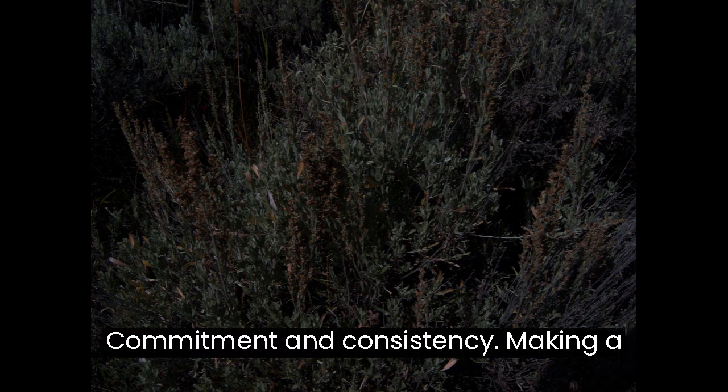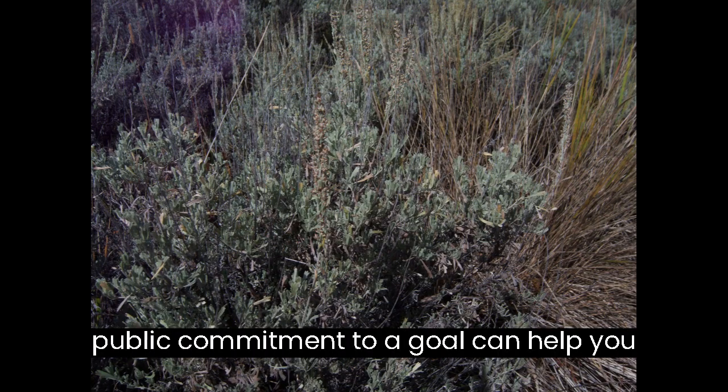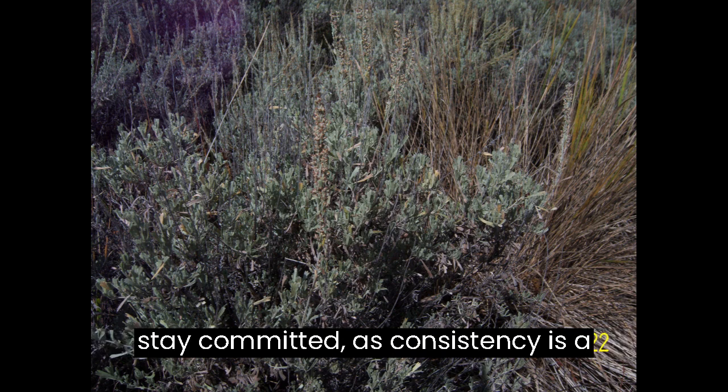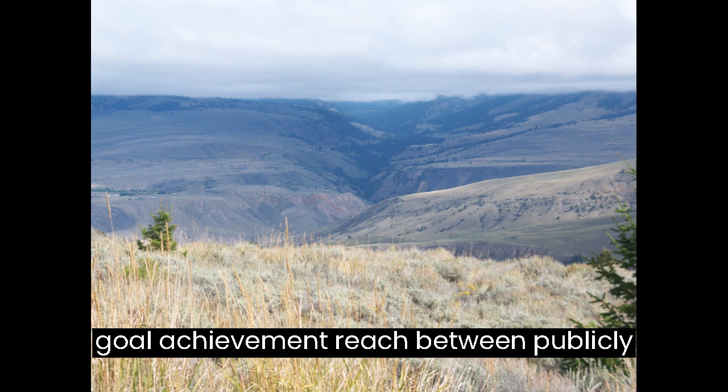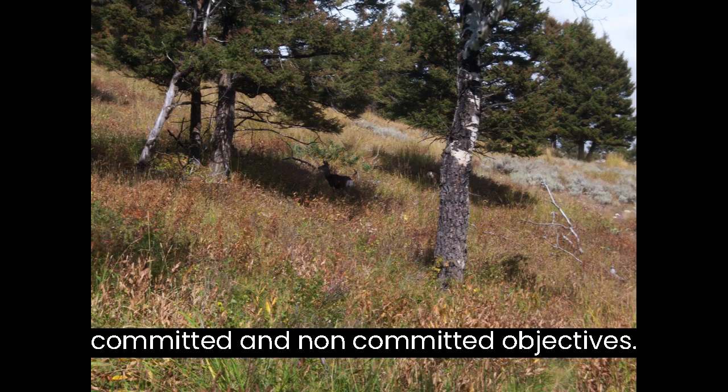Commitment and Consistency: Making a public commitment to a goal can help you stay committed, as consistency is a highly valued social trait. Compare goal achievement rates between publicly committed and non-committed objectives.